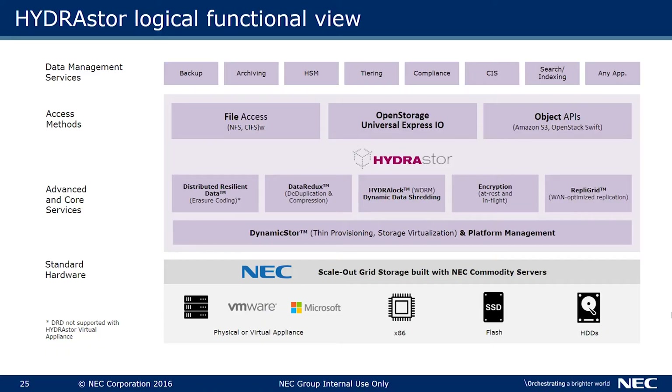As you can see on the screen, this is the logical function of HydraStore, where we are using commodity servers to run a grid storage. Based on that, we can start from a very small one-node system and grow up to 165 nodes with around 12 petabytes in raw capacity.